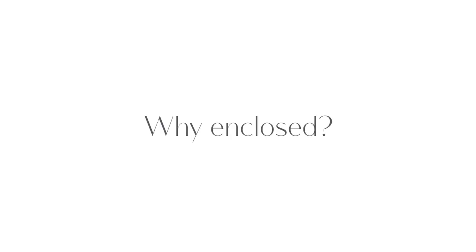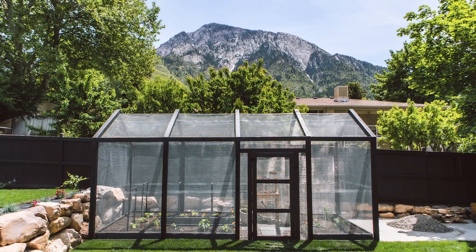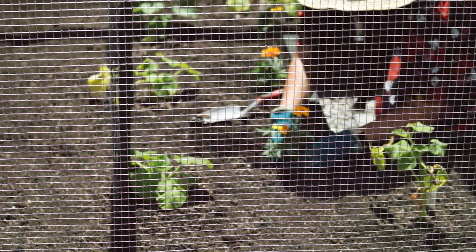Because we have a lot of critters in our area — we live right near a mountainside so we have deer, squirrels, and cats from neighboring yards — we wanted something that was fully enclosed to protect the garden.